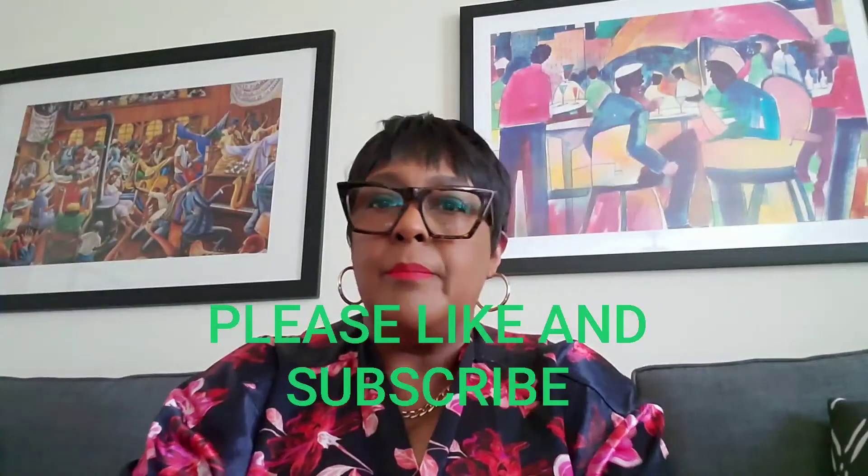Welcome back to my channel! Today I'm going to do a collective haul. I got a few pieces from Misguided, Dillard's, Nordstrom, H&M, and Bloomingdale's.